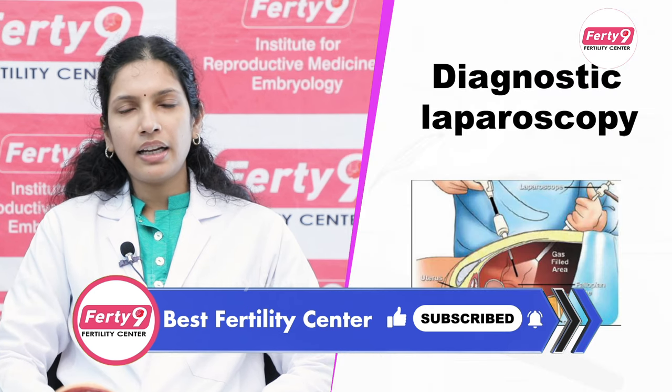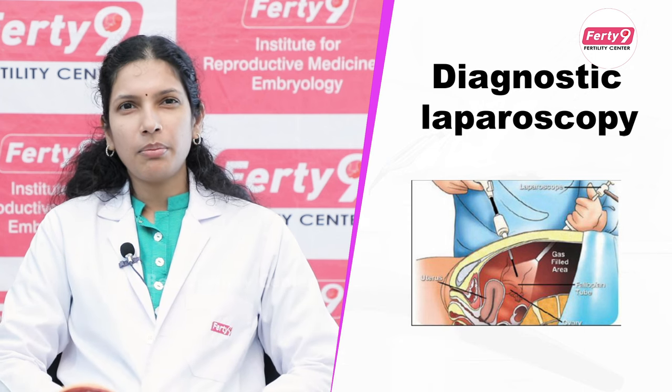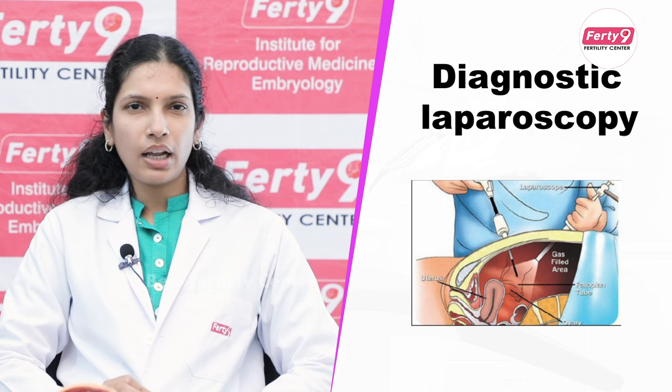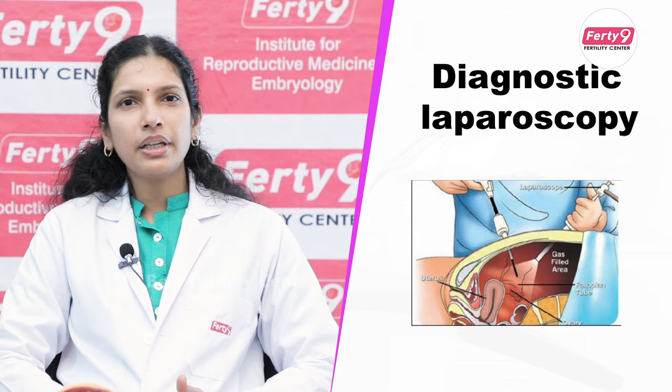The next diagnostic test is diagnostic laparoscopy. This confirms whether there is a true block. In that test, if we see a block, it is confirmed. If there is a spasm, the dye will spill from both tubes, and it is not a true block.